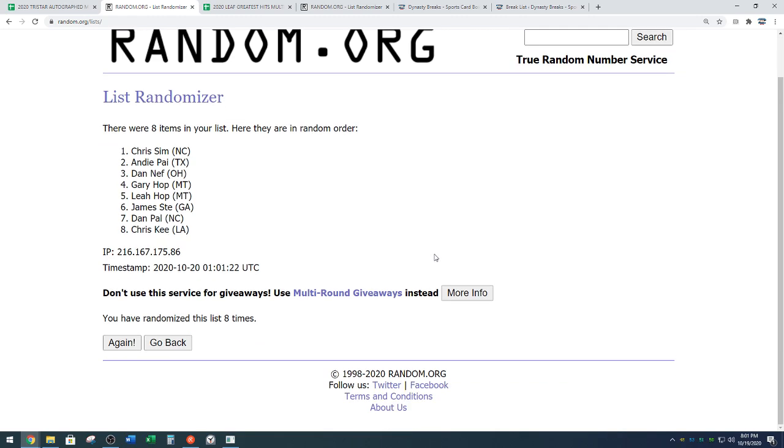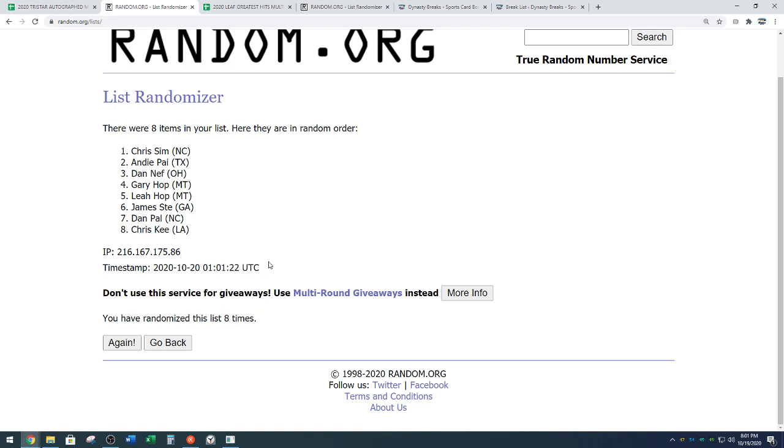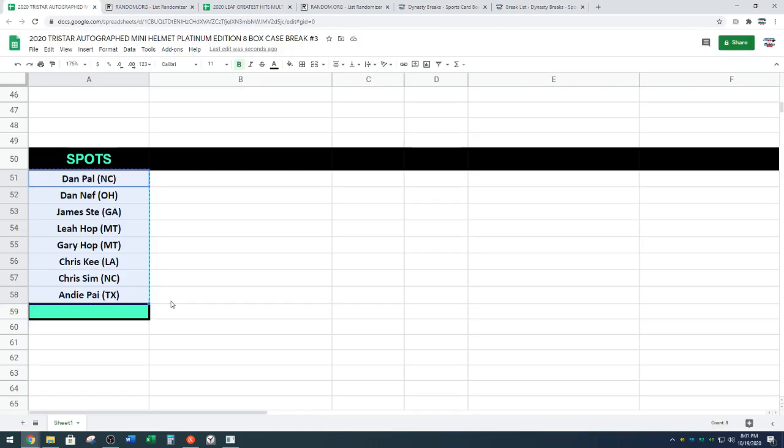Chris S-I-M down to Chris K-E-E. It's a Chris sandwich and everyone else is the meat. That is eight times on the random. So Chris K, unless you trade your spot, you will get that $25 gift card to our website you can use on your next purchase.